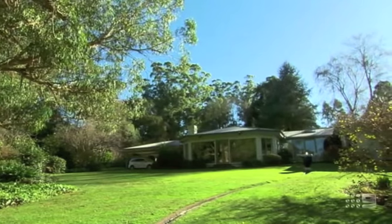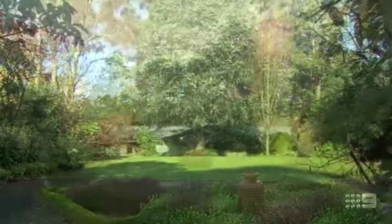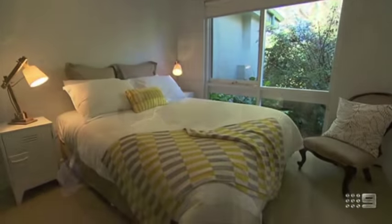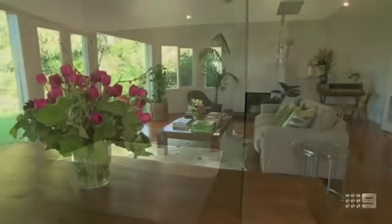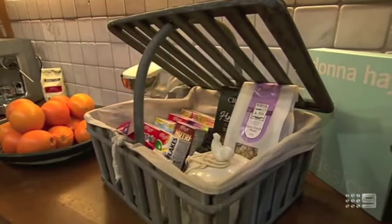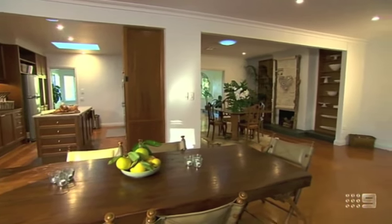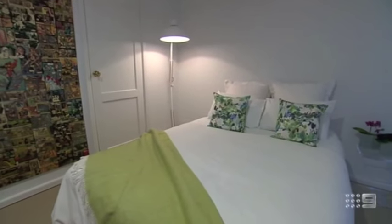Beechmont Garden Retreat is a stunning property in Olinda that comprises of this luxurious abode, which is perfect for couples, families and groups. There's four bedrooms so it can comfortably sleep up to eight adults. There's three bathrooms, two living rooms, a formal dining room, a casual sitting room and a full kitchen with a breakfast hamper provided during your stay. So whether you're after a weekend away with friends or a large property for that special occasion, this place has it all.